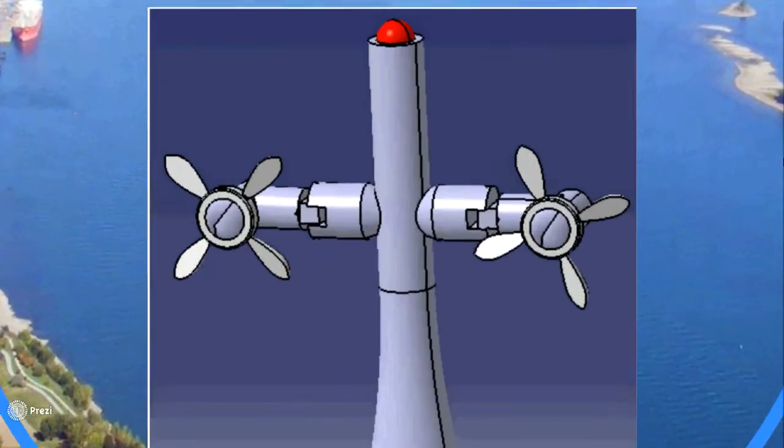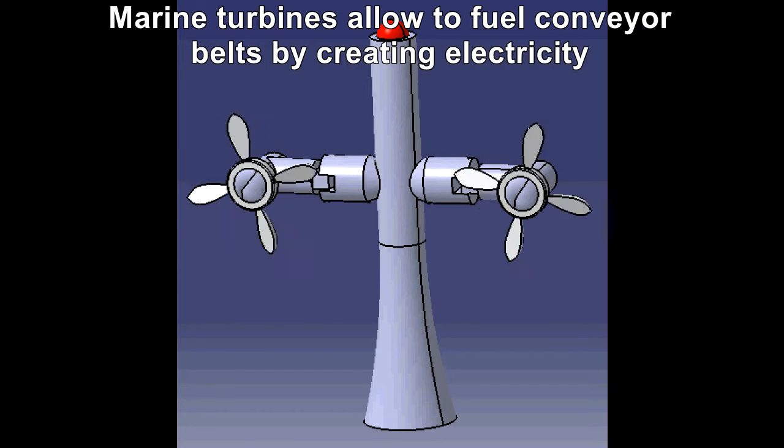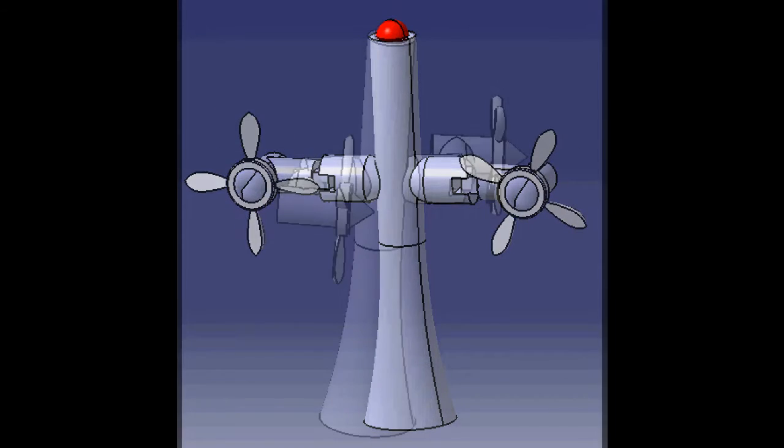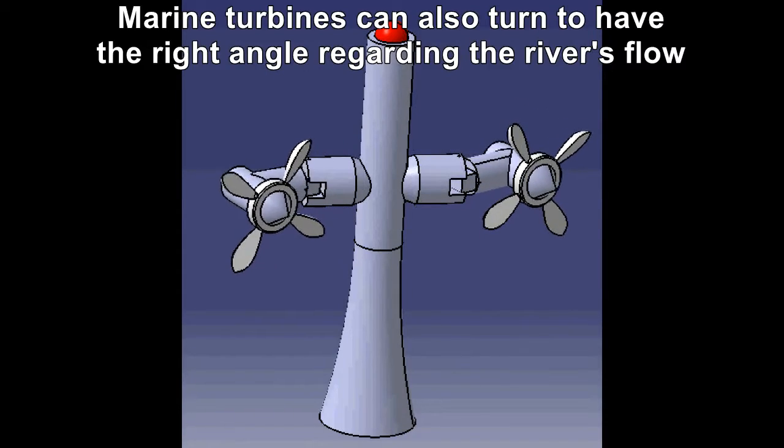The conveyor belt will be powered by a double marine turbine system located in the river. This device is able to follow the flow of the river by adjusting its pitch angle thanks to a controller.